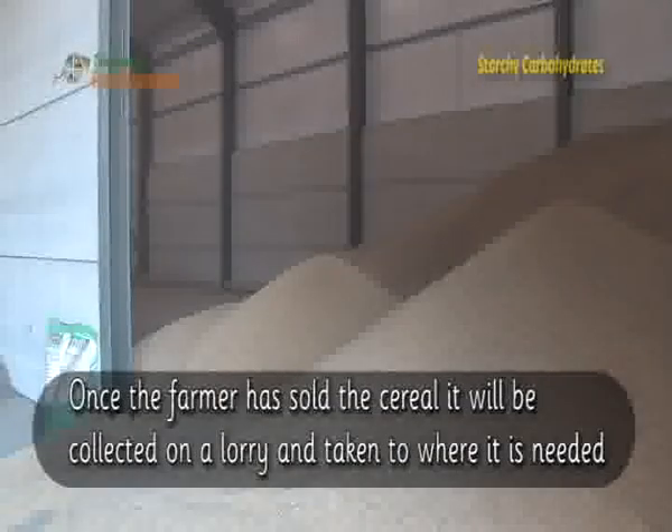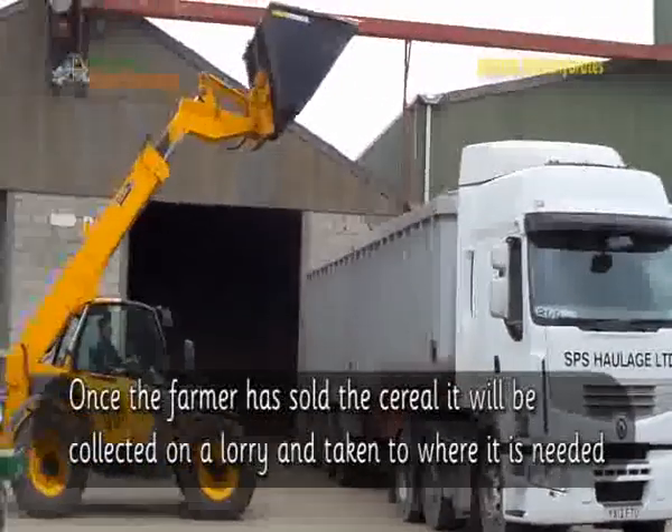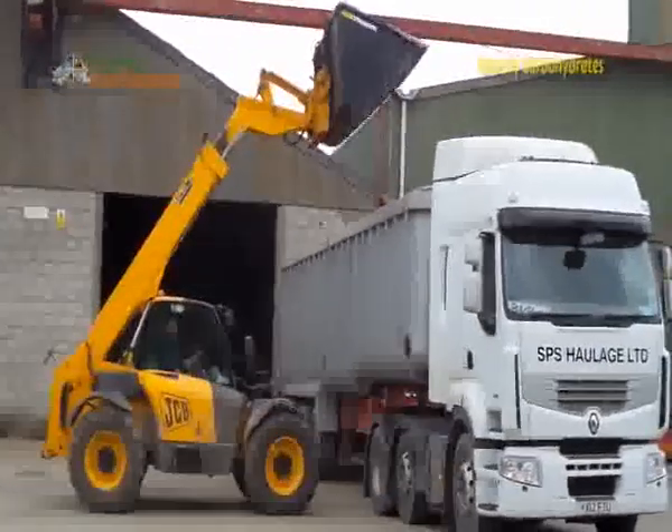Once the farmer has sold the cereal, it will be collected on a lorry and taken to where it is needed.